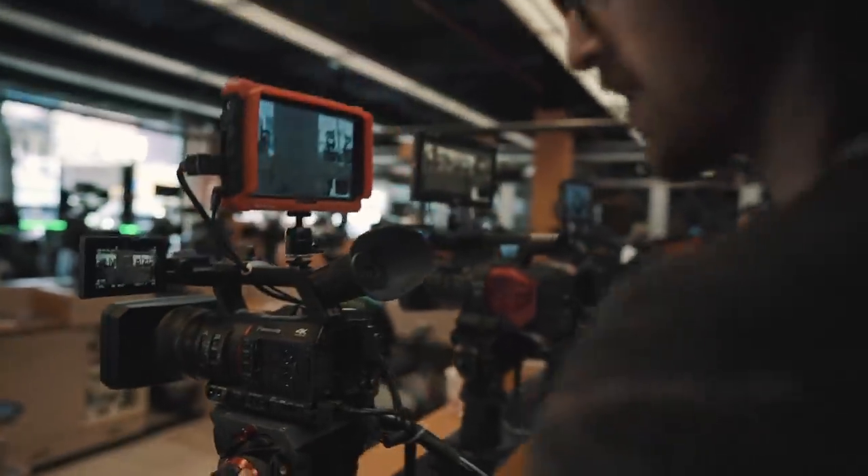First off, we have to make a stop at one of my favorite stores in New York City — obviously being B&H Photo. We're going to see if they have what I want, and I'm checking to see if it's wide enough.